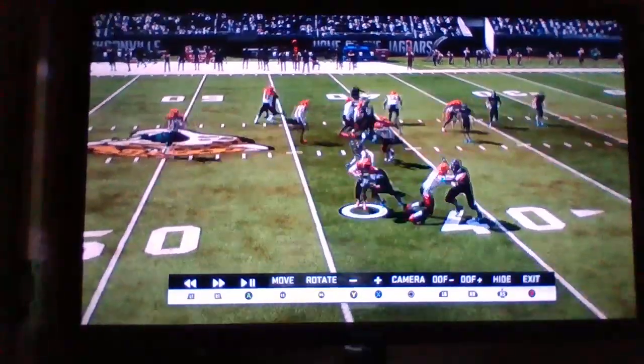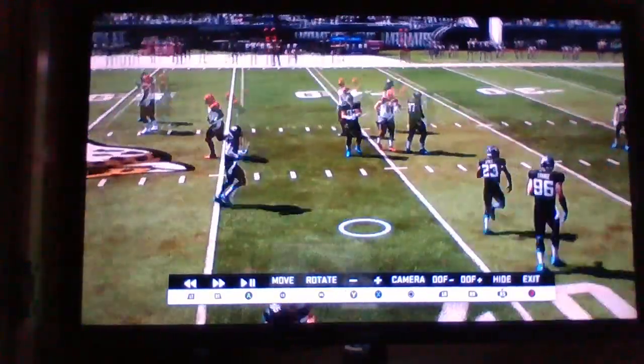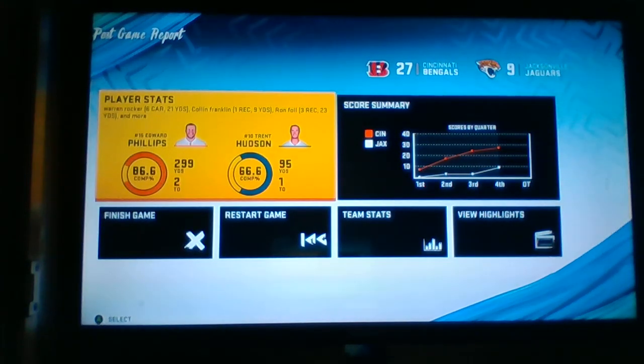Third and ten. It's going to be a wide receiver screen. Case Tree in the backfield — nice tackle there by Dan Marino. And that is your game: 9-27, as Charlotte wins. They go to four and three, and Atlanta — a home loss — three and four now for them.